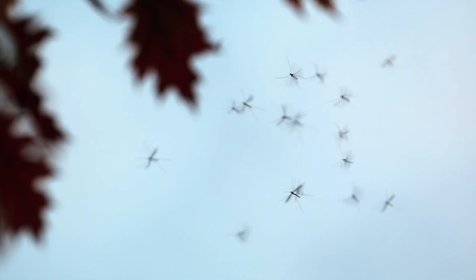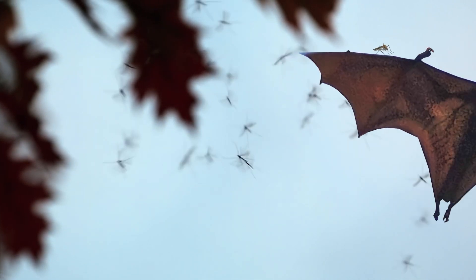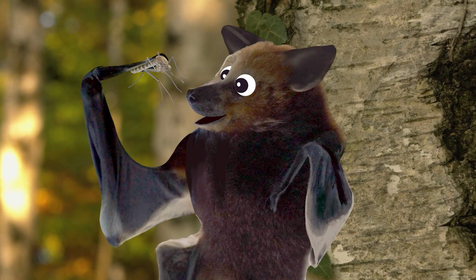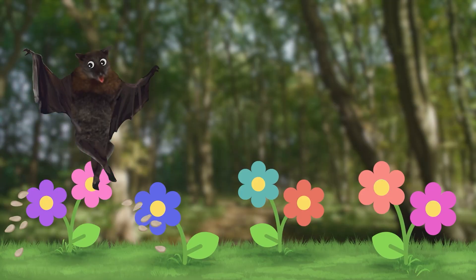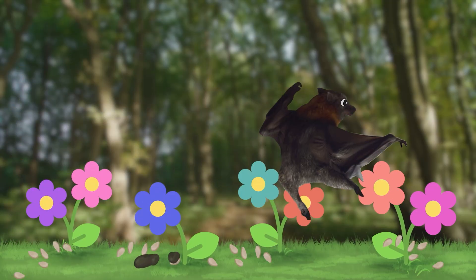Bats eat harmful insects like mosquitoes, and they also pollinate flowers, disperse seeds, and create fertilizer for plants!